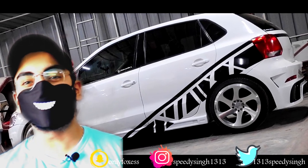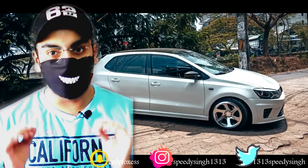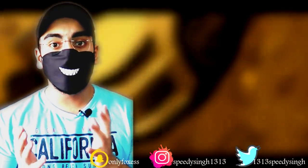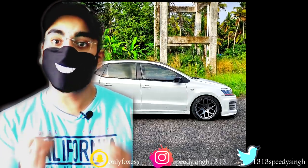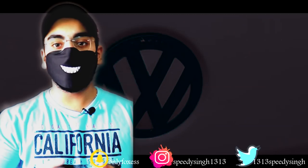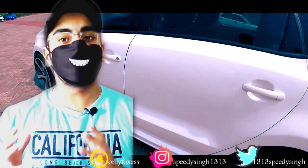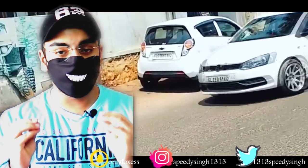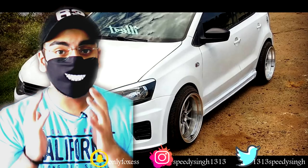Welcome back to another episode of Modified Cars from Kerala by Speedy Singh. Today we are going to talk about a 2012 Polo 1.2 TDI which has been fully modified. Whether you consider the exterior or interior, it has been a very good transformation. The modifications include a WRC kit and it has a Golf-inspired look. We will talk about the full transformation, performance mods, and the alloy wheels installed in this car.